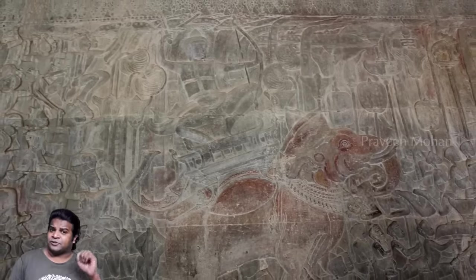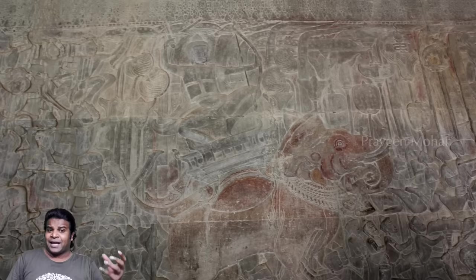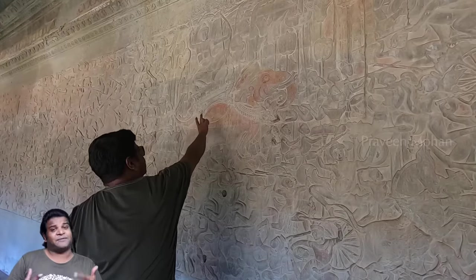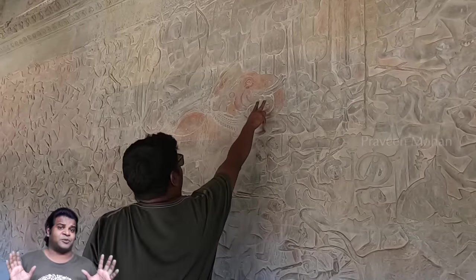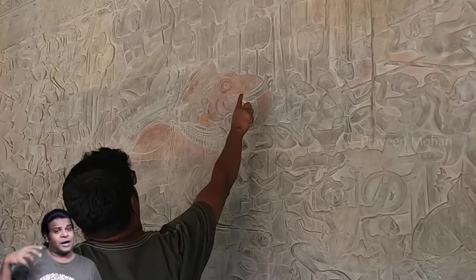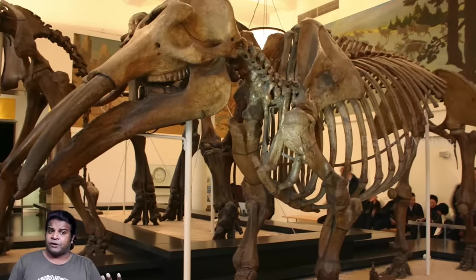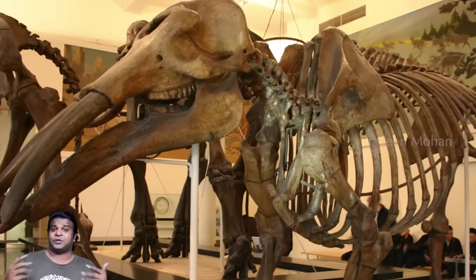But how did the sculptor who lived 900 years ago see and observe an animal that became extinct 2 million years before he lived? Some people who believe in strict models of evolution will obviously be flustered by this carving and dismiss it as mere imagination or a mere exaggeration by the sculptor. But believe it or not, a 4-tusked elephant fossil has been found in the same ancient kingdom.